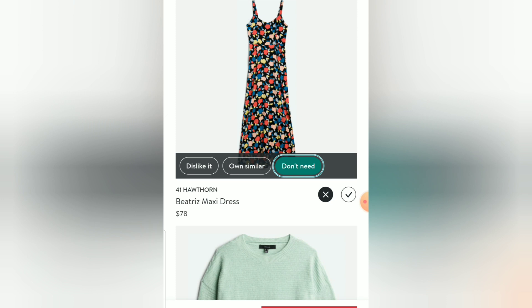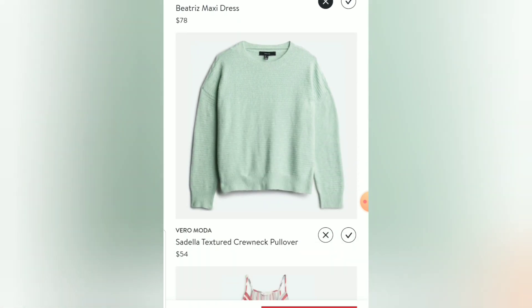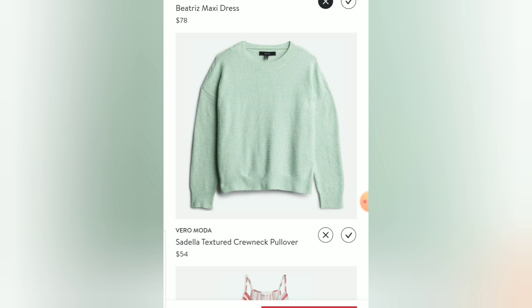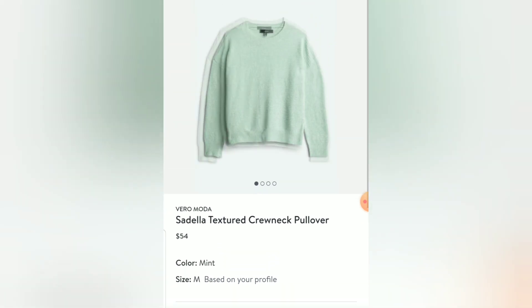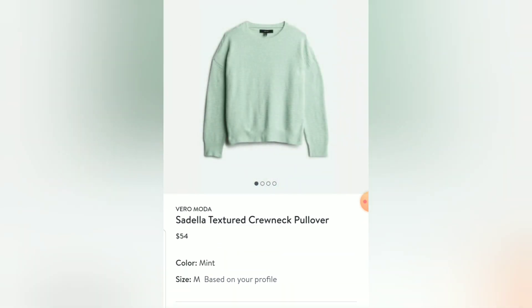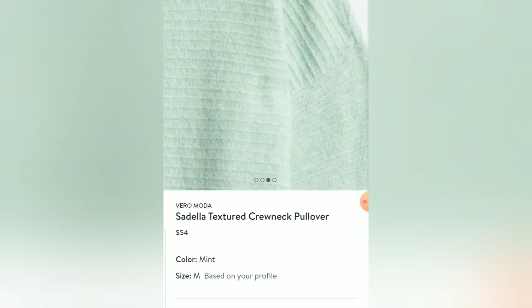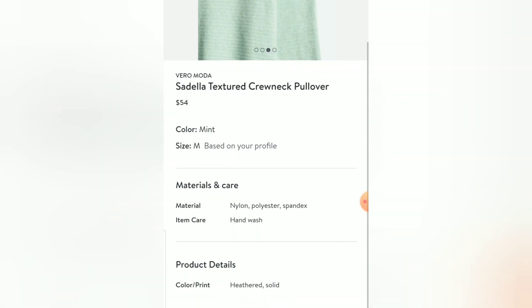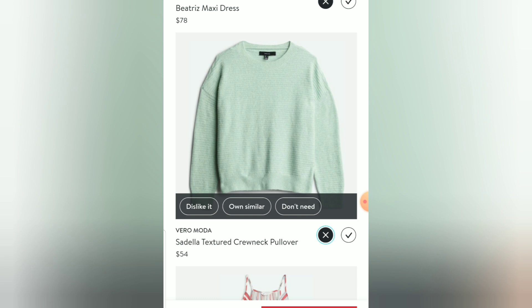This is the Vero Moda Cedela Textured Crewneck Pullover — it's kind of pretty. I like the texture and the color, but it's nylon, polyester, and spandex — not cotton. I don't know that I like it enough, especially since it's not cotton and I'm looking for something for spring. I'll push X and mark 'don't need.'